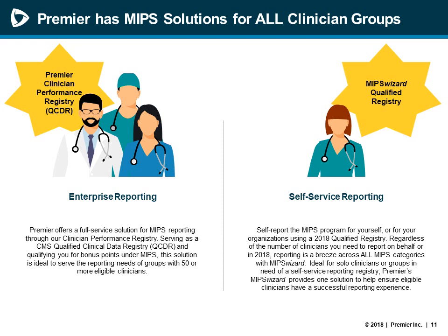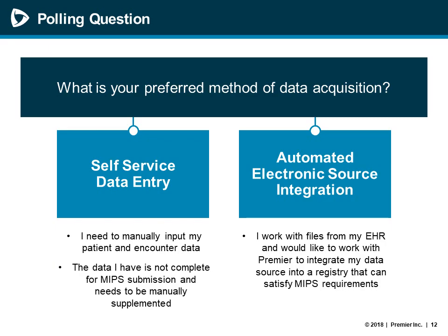One major difference between the two products is the data entry option capabilities. MIPS Wizard, a self-service product, intakes data via questionnaires or file uploads — as we'll display in a few slides — and is designed for individual clinicians or group organizations. That self-service reporting is different from enterprise reporting, where a data feed option, more of an integrated option, is available. For those interested in self-service data entry, proceed with registration for MIPS Wizard. If you have interest in automated electronic source integration, contact us through our Q&A or support line for more information about enterprise-level reporting.